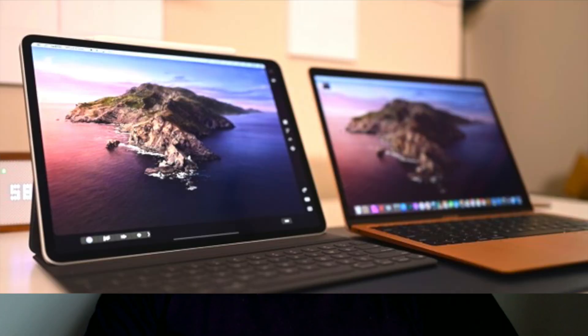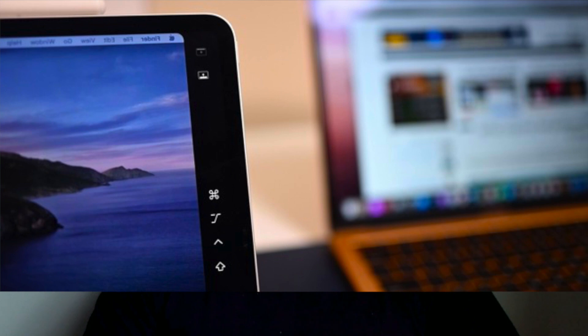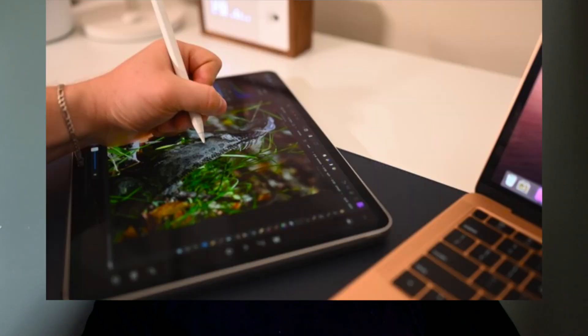The feature that's got me the most excited is the new Sidecar feature where we could use iPads as a secondary display. It should be a touch screen display so we could actually have something resembling a touch Mac. And if we're lucky, the Apple Pencil would be supported for those Pro Tools or Adobe Photoshop workflows where you really need precision in your work.